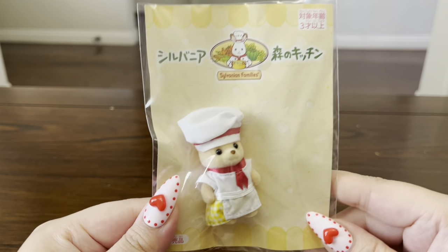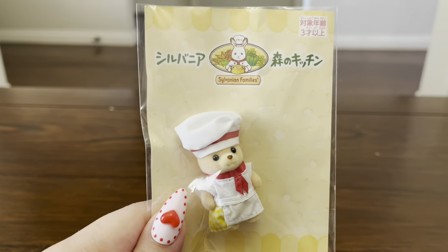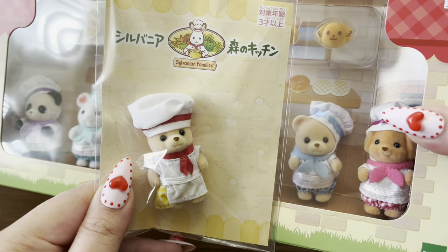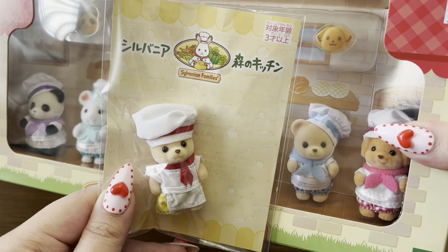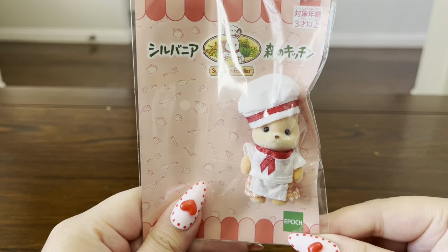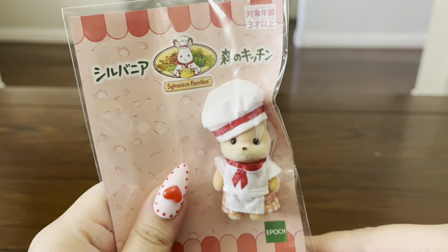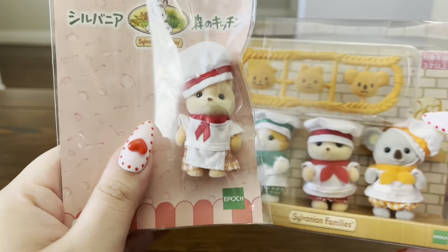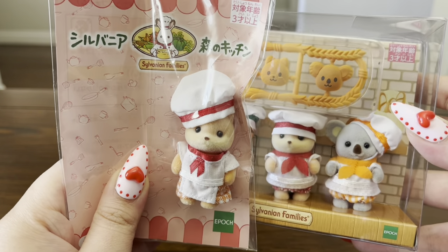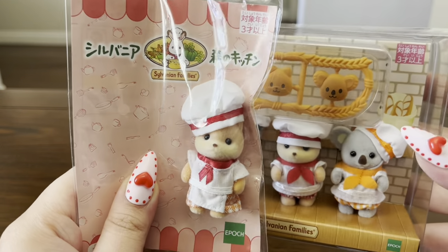Next I have the Cuddle Bear chef, and I really like his color scheme — he's got on yellow shorts, which I think looks really great with the color of the bear itself. Here's what he looks like compared to the bakery baby, who is in all blue, which I really love as well. Next I have the Caramel Dog chef, which is another one of my favorites. I really like the caramel dogs in general — I think their faces are super cute. Here's what he looks like compared to the caramel dog in the bakery trio. They almost completely match except the bakery trio one has red shorts.